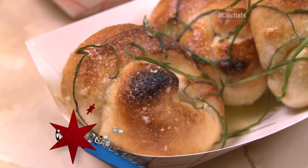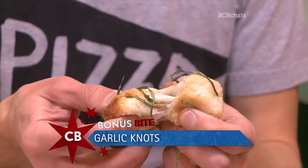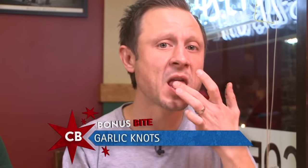Before we even start the pizza, Ryan Bozek on our Facebook page says throw in some garlic knots and you're set. So Ryan, these are for you — but maybe for me.